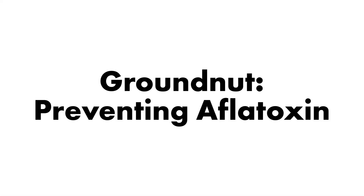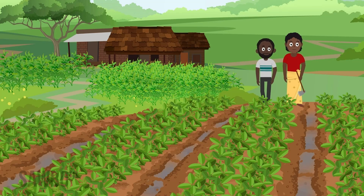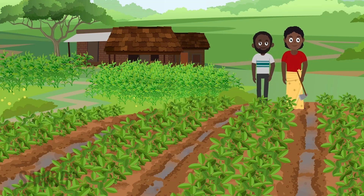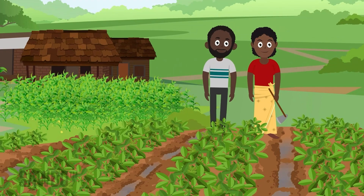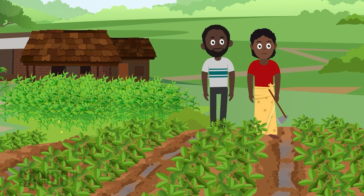Aflatoxin is a harmful substance that can contaminate many crops, including maize and groundnuts. It is important to understand where aflatoxin comes from and how to control it, so that we can protect human health and trade.